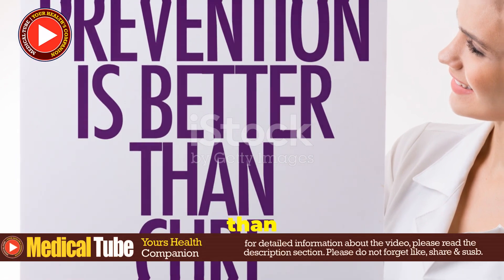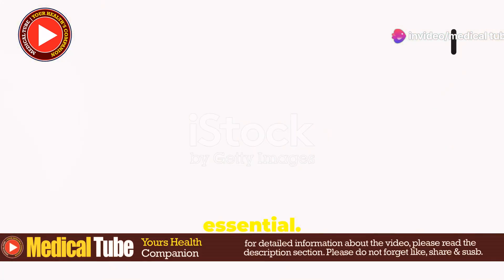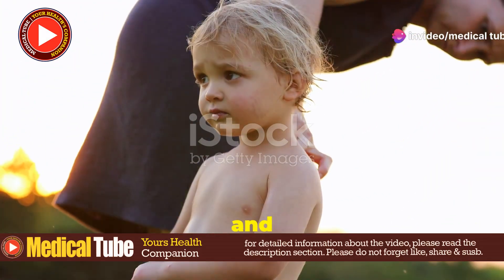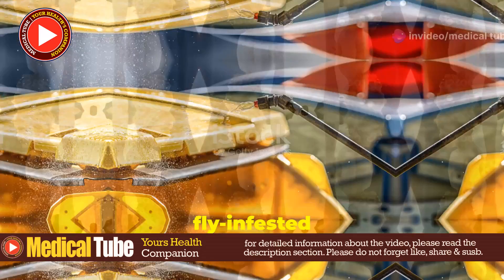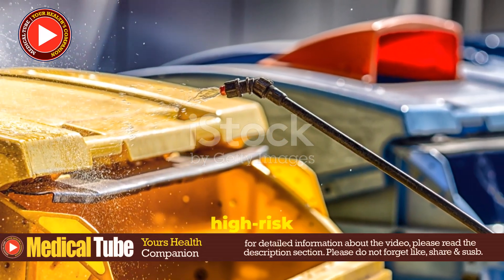Prevention is better than cure, right? Proper wound care and hygiene are essential. Keep wounds clean and covered. Use insect repellents and wear protective clothing in fly-infested areas, and of course improve sanitation and control fly populations in high-risk areas.